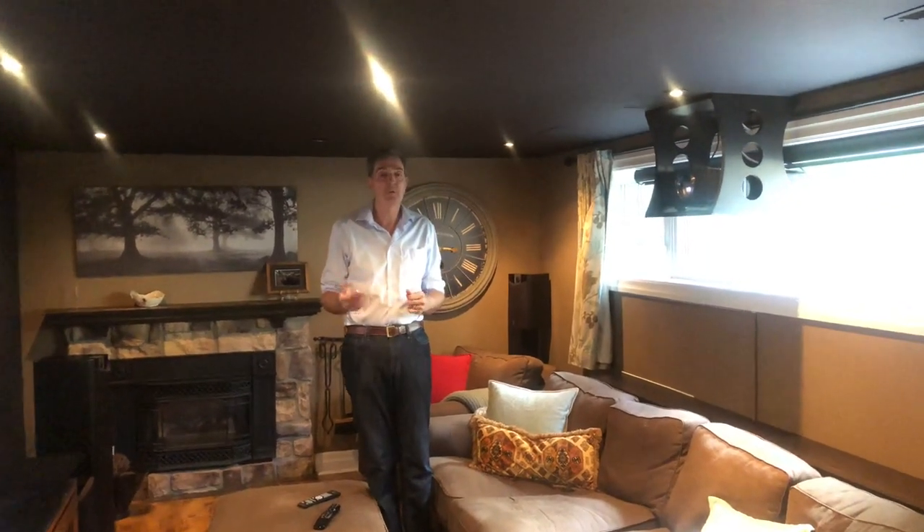That distance is easily calculable — if you go to ProjectorCentral.com they've got a throw distance calculator where you can plug in any projector you want and it'll tell you how much distance you need.